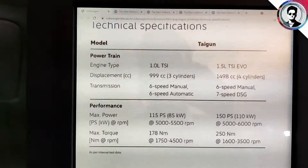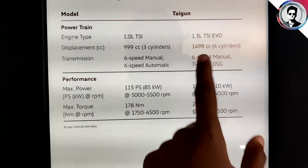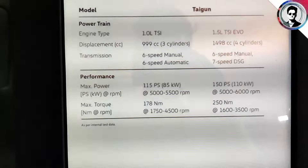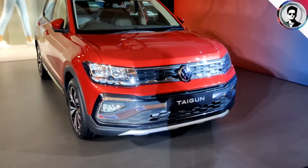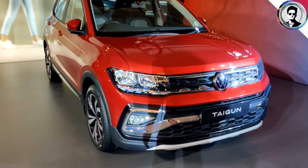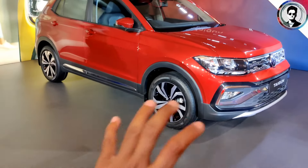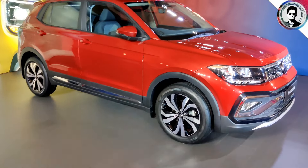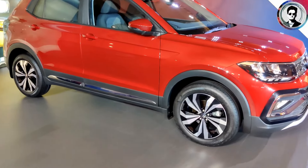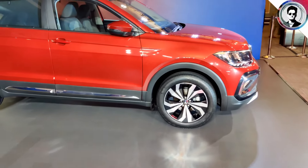This is the first time we have confirmed engine options: 6-speed manual, 7-speed DSG, and 6-speed automatic gearbox. This is the first experience of bold German engineering. Let's talk about some facts. This car is on the MQB-A0-IN platform, which is a different platform from Germany, specifically developed for India.